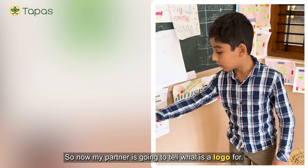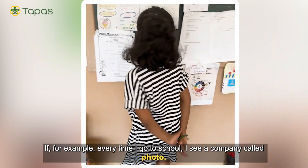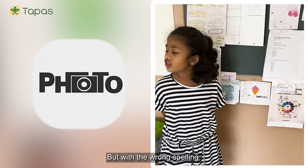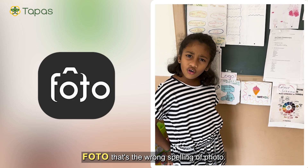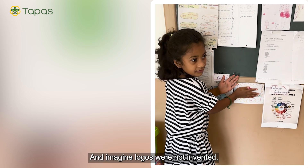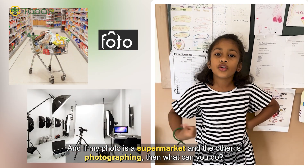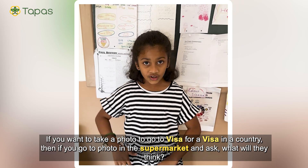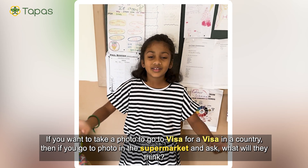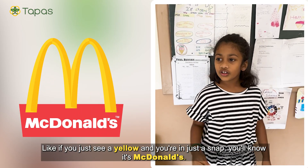My partner is going to tell you what a logo is. We have logos to recognize a company. For example, every time I go to school I see a company called 'Foto' — F-O-T-O — which is the wrong spelling of Photo. Imagine there's another company also called Photo, and logos were not invented. If one is a supermarket and the other is a photography studio, you'd go to the wrong one. Logos help us recognize companies — like if you just see a yellow arch in a snap, you'll know it's McDonald's.